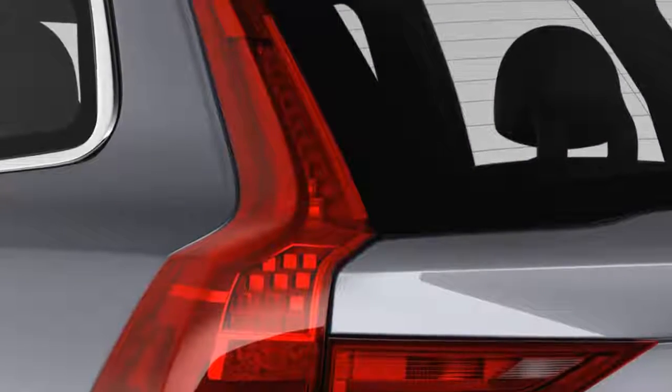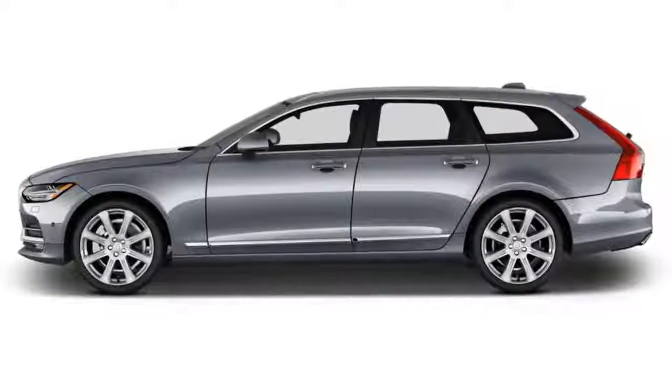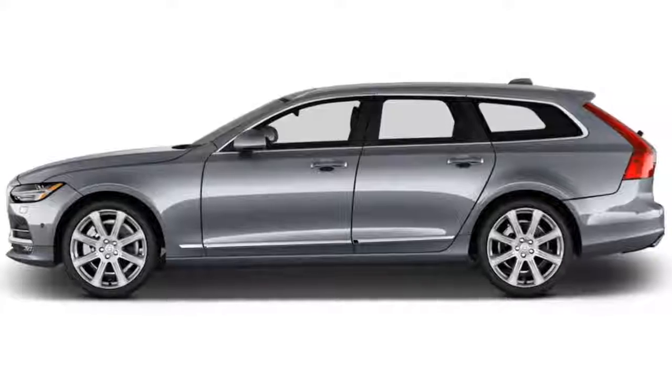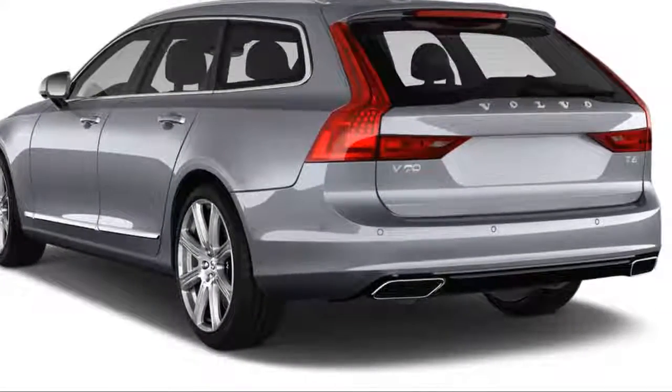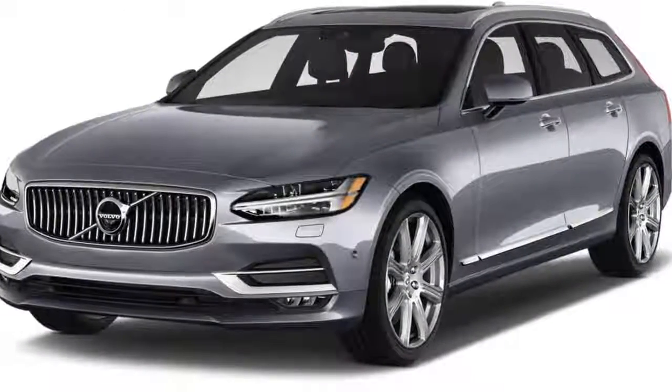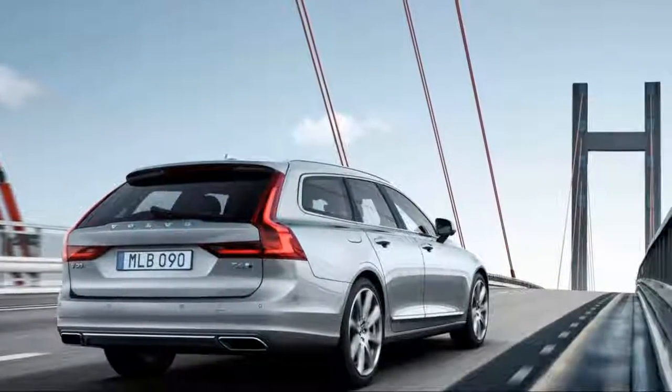You can opt for a $4,500 luxury package that brings massage seats among other interior niceties, but even with no options the Cross Country's interior is plush. This plush but not pillowy ride suits the rest of the V90 Cross Country's character really well. I always thought the XC90 and S90 were harsher than they needed to be, given that they're not sporty, and the Cross Country addresses this.